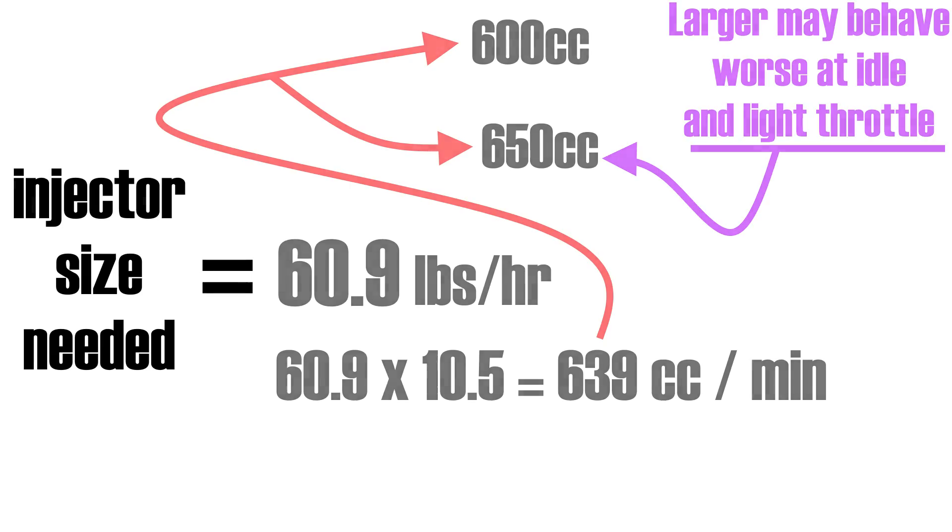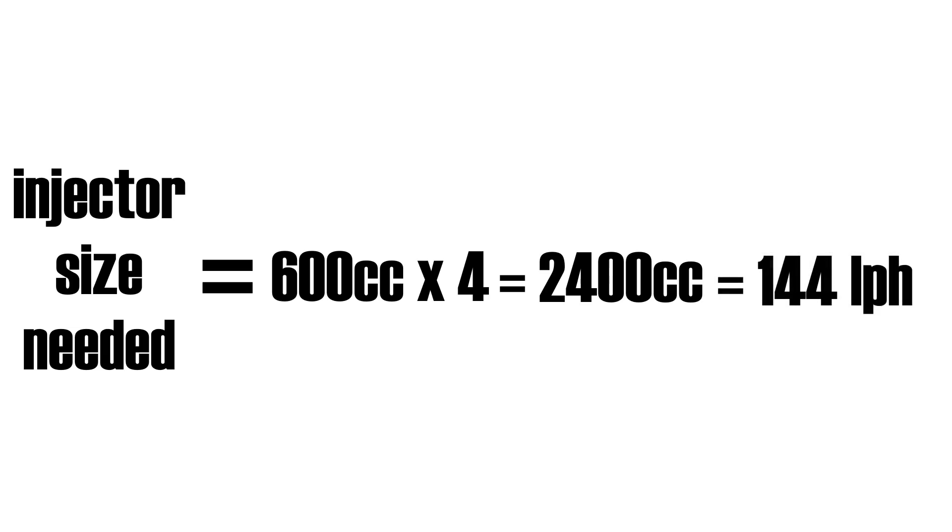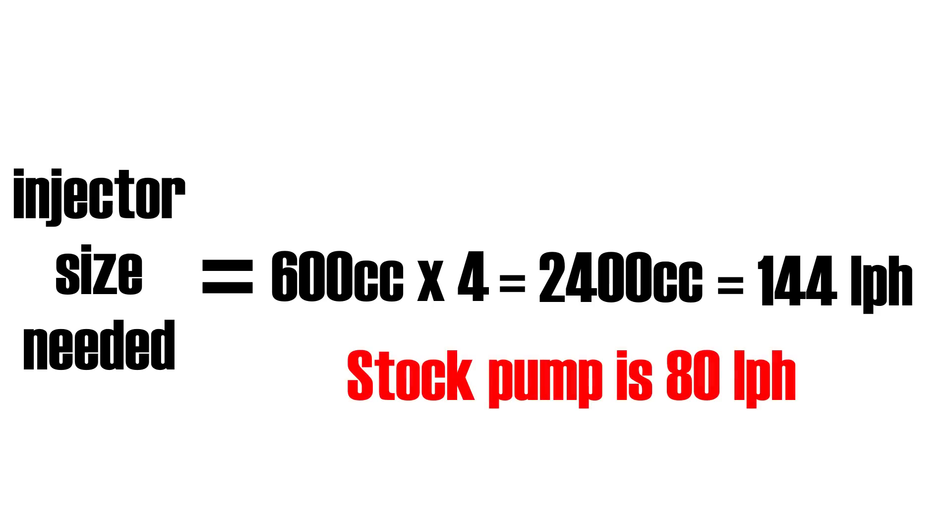If we multiply our injector flow rate by 4 — the number of injectors — we get 2400cc per minute. This is the maximum amount of fuel the new injectors can flow and also the maximum they require. Converting to liters per hour gives us 144 liters per hour, which is well beyond the maximum amount of fuel the stock fuel pump can supply, meaning the fuel pump must also be upgraded.